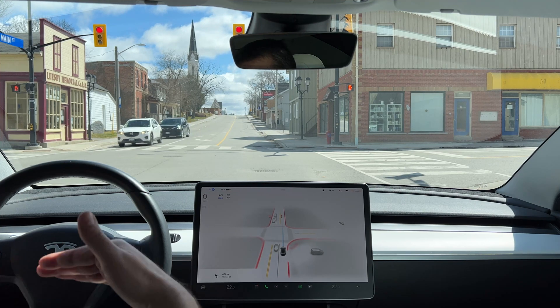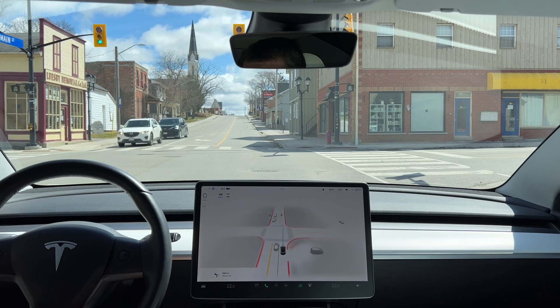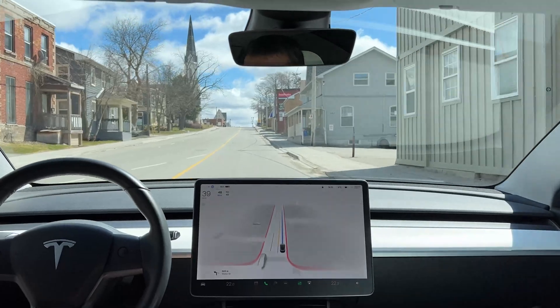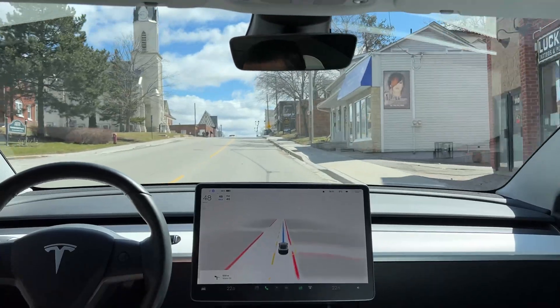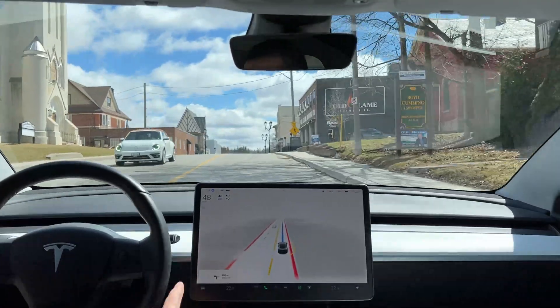Let's wait for the green light — it is green, let's move on. We are in one of the small downtowns in Newmarket, Ontario. I don't expect it to be too busy today, but I could be wrong.